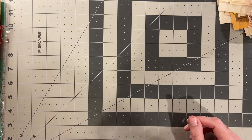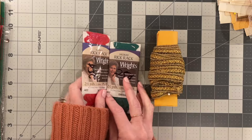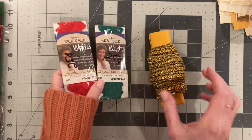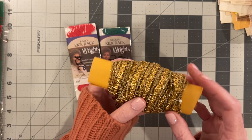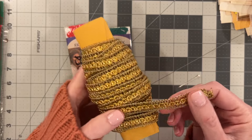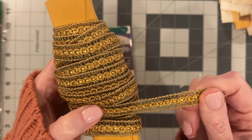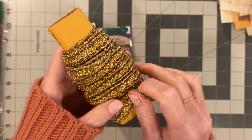I found a box of trims and went through it. I always pick up rick rack when I see it. And then this beautiful gold — I guess you would call this brocade trim, sort of a metallic trim. It's not elastic; it's just really pretty gold.